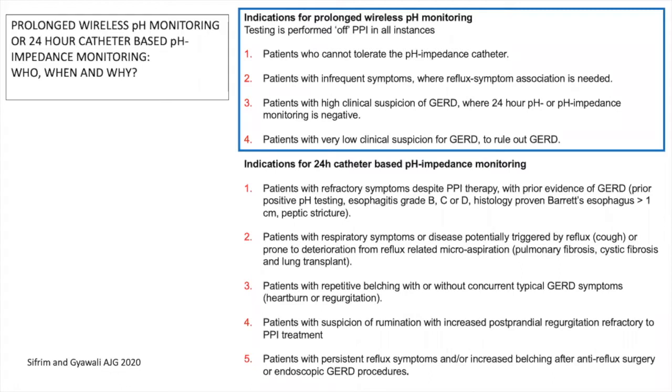Catheter-based monitoring is also indicated in patients with respiratory symptoms potentially triggered by reflux like cough, or prone to deterioration from reflux-related microaspiration such as in pulmonary fibrosis, cystic fibrosis, and lung transplantation. Also in patients with repetitive belching with or without typical GERD symptoms, patients with suspicion of rumination with increased postprandial regurgitation refractory to PPI, and in patients with persistent symptoms after antireflux surgery or endoscopic GERD procedures.